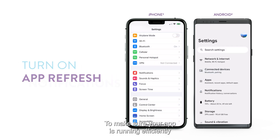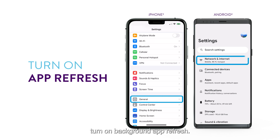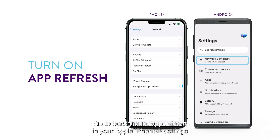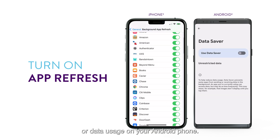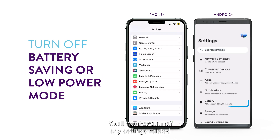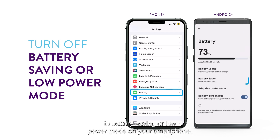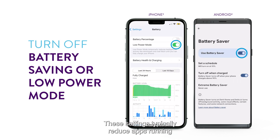To make sure your app is running efficiently and receives any new updates, turn on background app refresh. Go to background app refresh in your Apple iPhone settings or data usage on your Android phone, and select the MyMerlin mobile app to turn this setting on. You'll also want to turn off any settings related to battery saving or low power mode on your smartphone, as these settings typically reduce apps running in the background and may impact the performance of your MyMerlin mobile app communicating with your Abbott Assert IQ ICM.